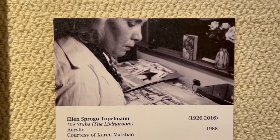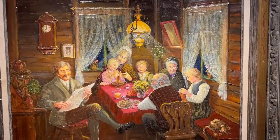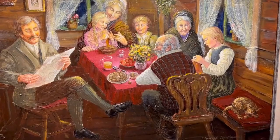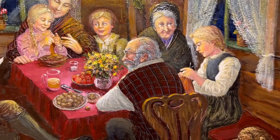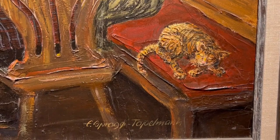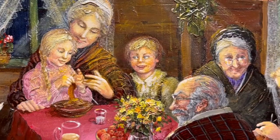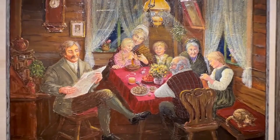This painting is called Die Stube, or The Living Room, by Ellen Sproger Topelman, from circa 1988. When Ellen wasn't painting the social unison of collective celebration from the wide-angle point of view, she was zooming into cozy interior spaces to depict the shared private moments of a family. Often drawn from her own memories growing up in Germany, Ellen places these family scenes in an imagined past, bringing the viewer into the center of tight-knit interactions between family members, whether it be an everyday evening together or one of the milestone moments in a family's life.